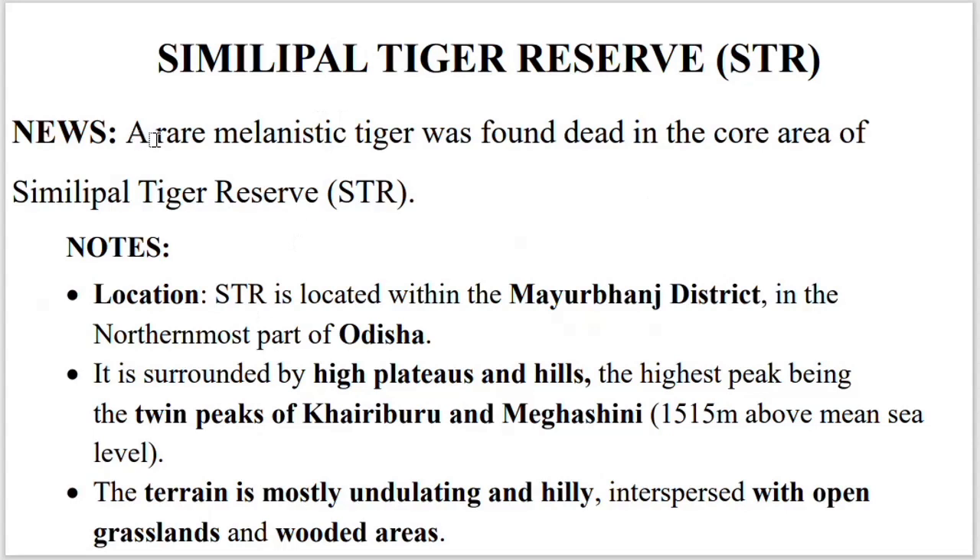Why is it in news? Because a rare melanistic tiger was found in the quarry area of the Simlipol Tiger Reserve. Simlipol Tiger Reserve is located in the Mayurbanji district of Odisha.